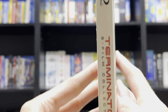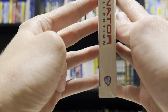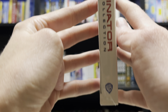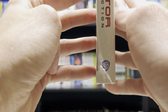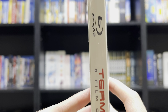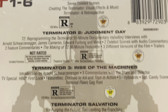Here we have the spine. We do have the new Warner Bros. logo on here — it's pretty interesting to see. And here we have the back with just some information on all of the films that are included.